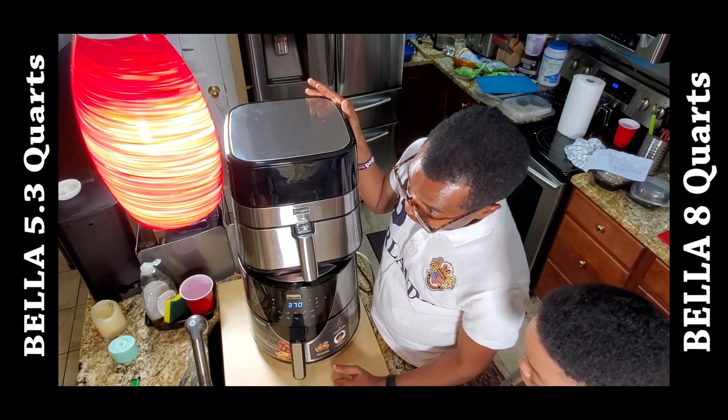The smaller one isn't actually small — it's just smaller compared to the 8-quart. For me, I don't like cooking in batches; I like to cook a lot at one time. But for a family of two, three, or even four people, the 5.3 quart is more than enough. You don't have to get the bigger one, especially if you don't have kitchen space for it. Since I've been using an air fryer, we barely use our oven or regular stove anymore — we use this for most of our cooking.